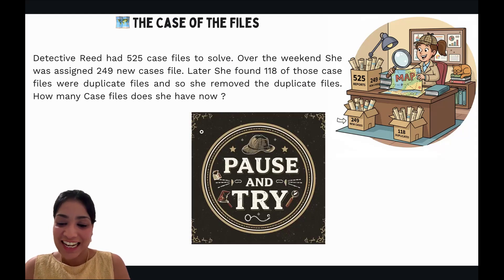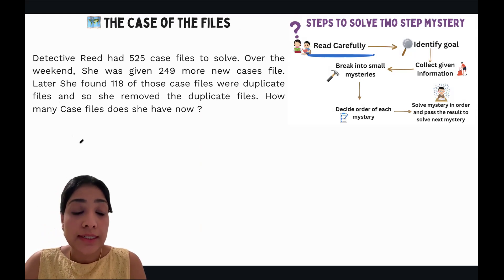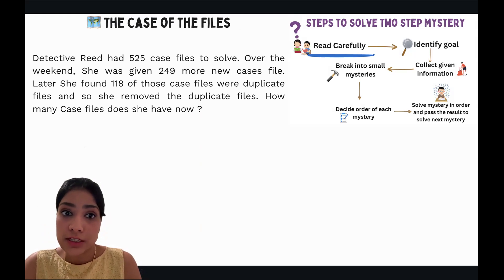Let's solve our next case: the Case of the Files. Please pause and try yourself first. Now let's continue. The first step is to read carefully: 'Detective Read had 525 case files to solve over the weekend. She was given 249 more new case files later. She then found that 118 of those case files were duplicates and removed them. How many case files does she have now?'